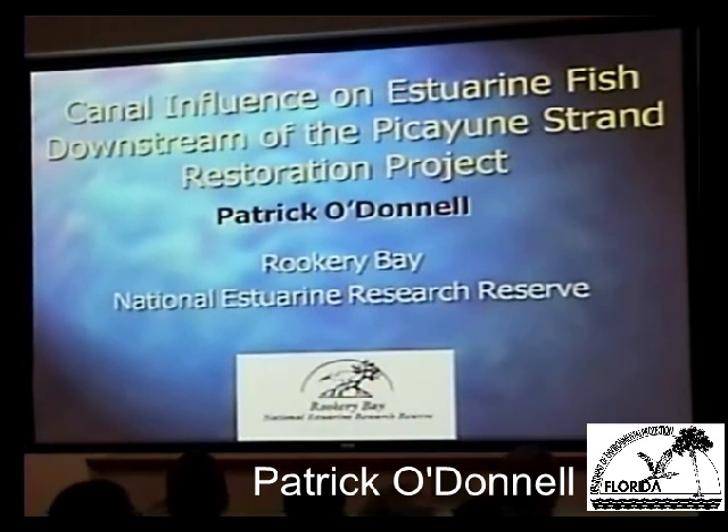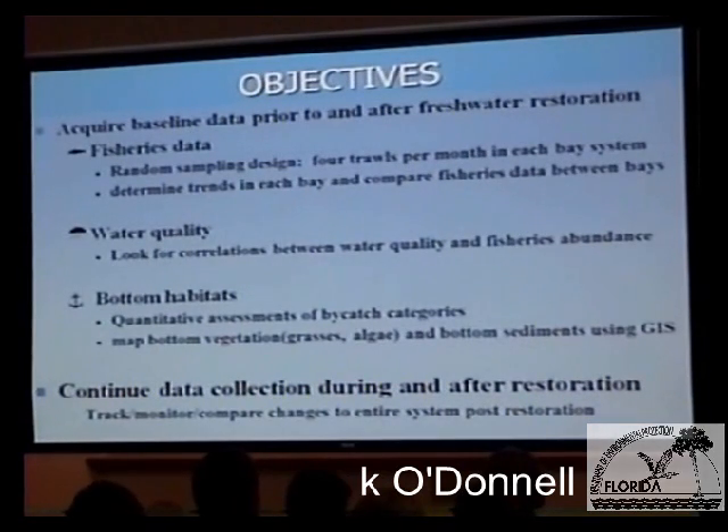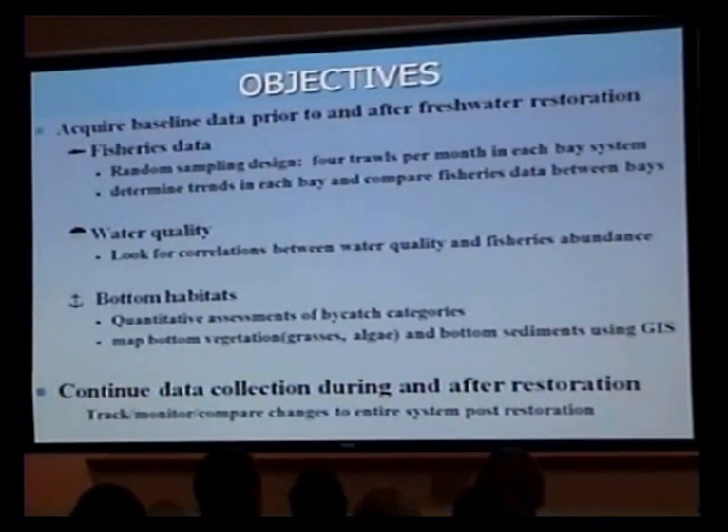15 years ago, Rookery Bay saw an opportunity to look at the downstream portion of the Southern Golden Gate Estates restoration project, now called the Peking and Strand restoration. I was hired on to look at fishes downstream, and due to the slow pace that government projects typically move at, I've been able to collect over 10 years of fisheries data at this point, and I'm still sort of waiting for that water flow to change.